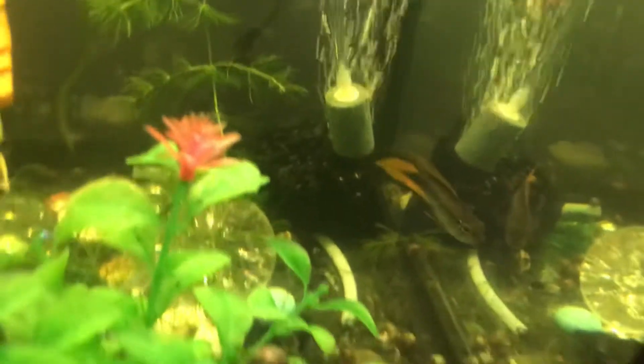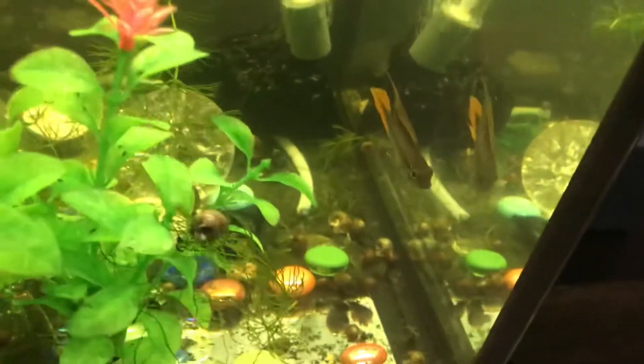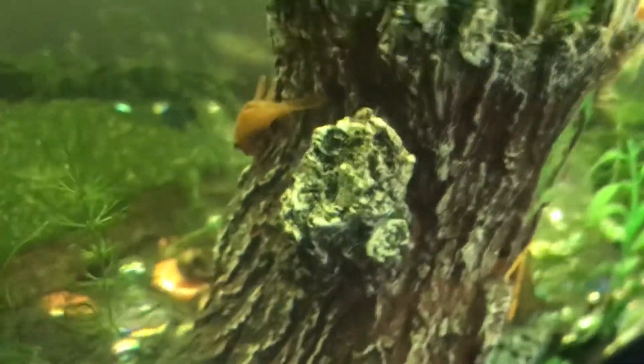The guppy tank is doing well. Look at how big the apistogramma got — thirty dollar fish but really worth it, he really looks good. I got a bunch of hornwort in here, a lot of snails. I have two plecos — that one is a super red bristlenose pleco.